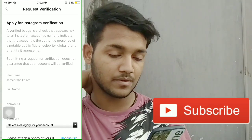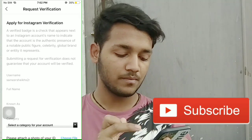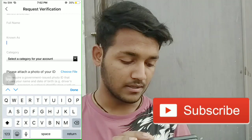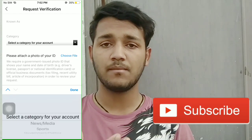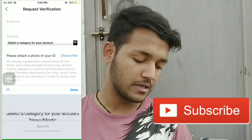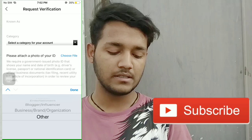Business accounts and normal accounts have the same Request Verification option. Open the page and you will have to write your username, your full name, and what talent or category you fall under. Select your category — you could be a blogger, news, media, sports, government/politics, music, fashion, entertainment blogger, influencer, business brand, model, or other.